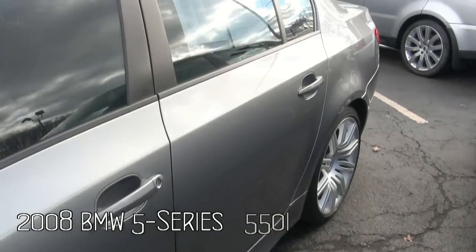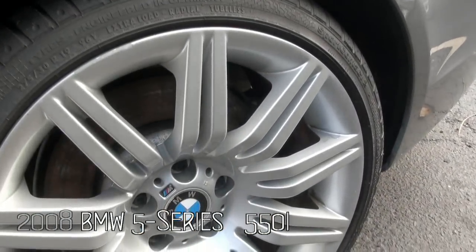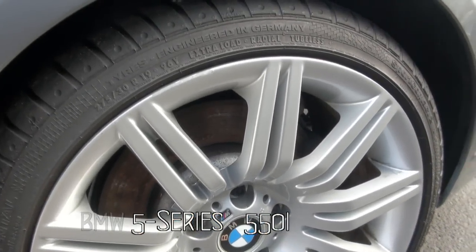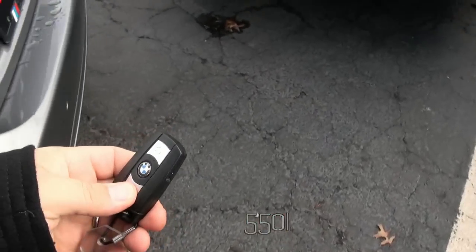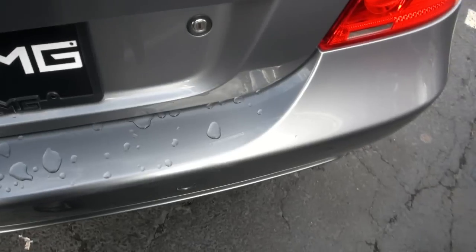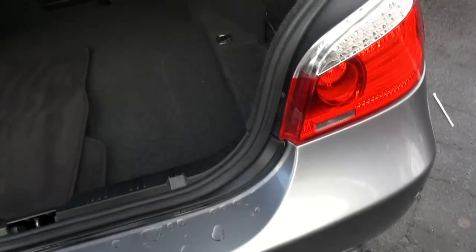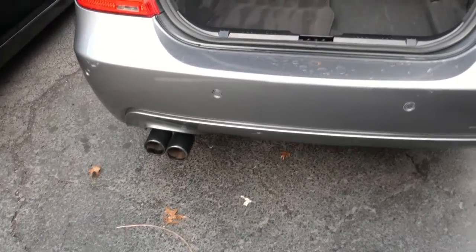This car is really hot. I definitely always like these wheels too — 275/30/19s, really nice profiles on here. Here's our transmitter key. Look at the exhaust too, it looks like it's anodized.